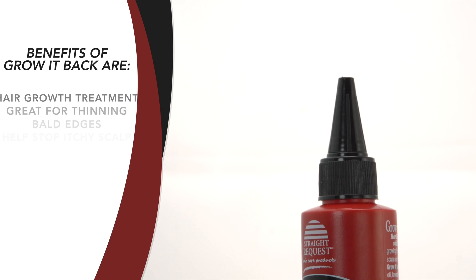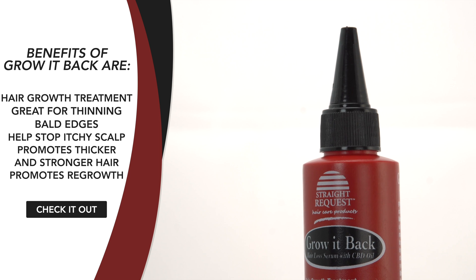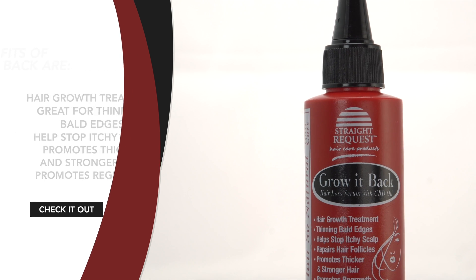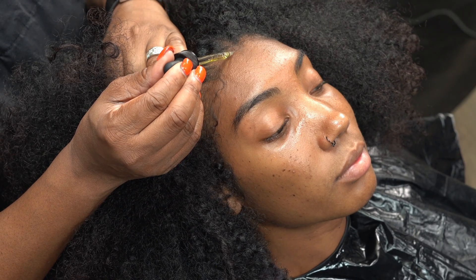Our model today will be serviced with Straight Request Grow It Back Hair Loss Serum with CBD oil — the most powerful hair growth ingredients ever put together in one product.